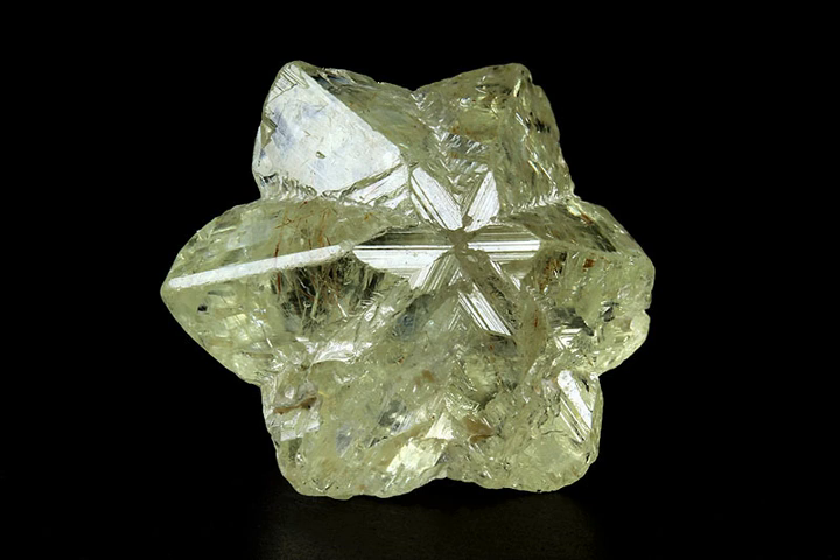Chrysoberyl forms as a result of pegmatitic processes. Melting in the Earth's crust produces relatively low-density molten magma, which can rise upwards towards the surface. As the main magma body cools, water originally present in low concentrations became more centralized in the molten rock because it could not be incorporated into the crystallization of solid minerals. The remnant magma thus becomes richer in water, and also in rare elements that similarly do not fit in the crystal structures of major rock-forming minerals. The water extends the temperature range downward before the magma becomes completely solid, allowing concentration of rare elements to proceed so far that they produce their own distinctive minerals.